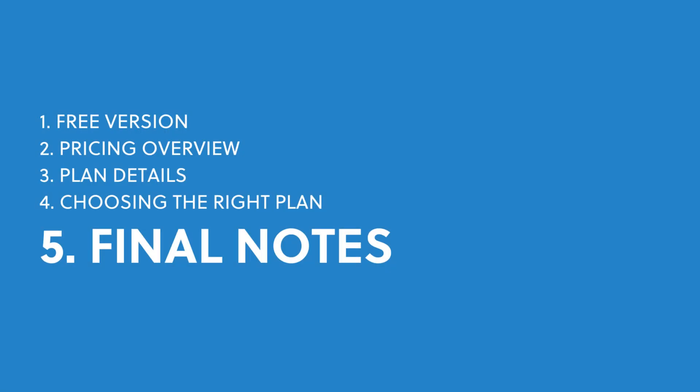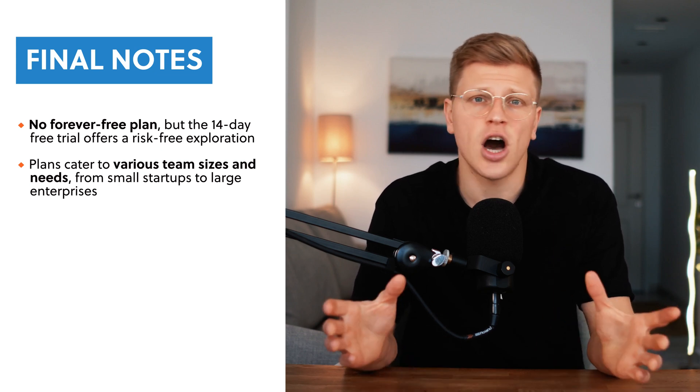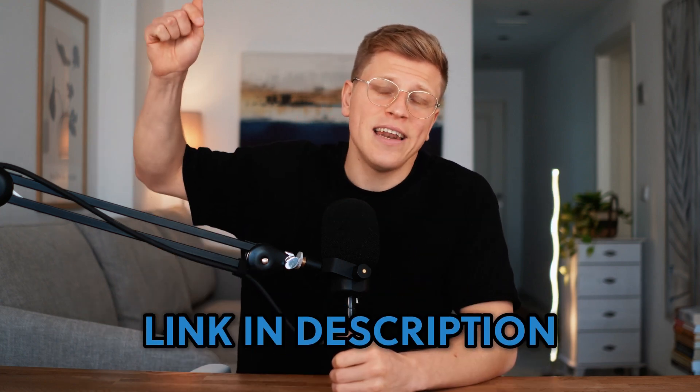Final thoughts: Monday.com is a powerful tool that can work for teams of all sizes. While there isn't a forever free plan, the 14-day free trial gives you a chance to explore all the features and see how it fits your workflow. From the affordable basic plan to the feature-packed Pro and Enterprise plans, there's an option for just about every type of team. If you're interested in trying Monday.com, check out my link in the description. I hope this video was helpful — thank you so much for watching, till next time.